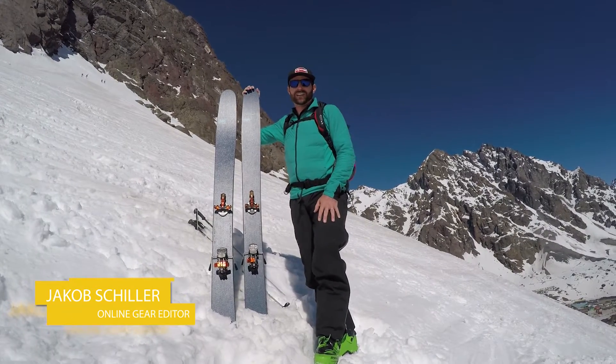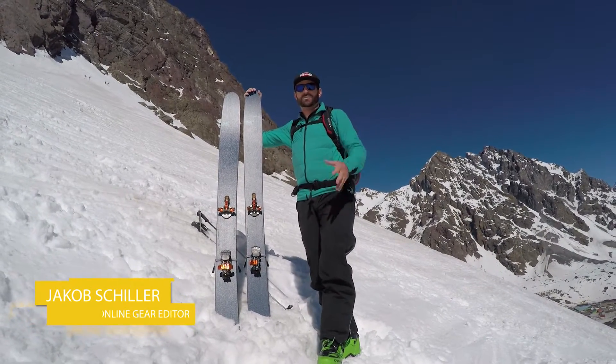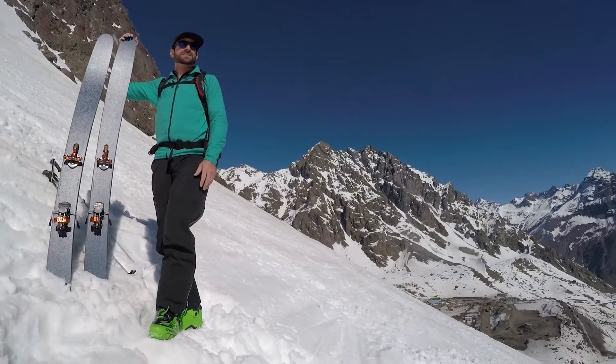Hey, what's up everybody, my name is Jacob Schiller. I'm the online gear editor at Outside Magazine. We're in Portillo, Chile. Have a look around — this place is absolutely stunning.